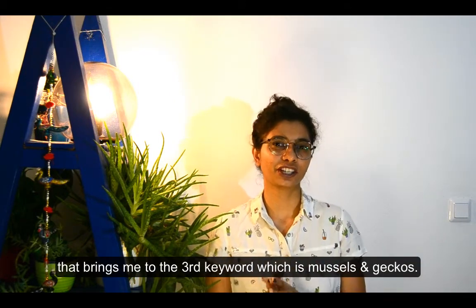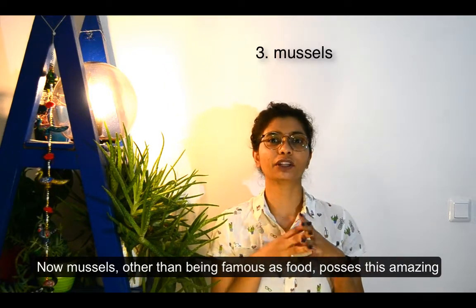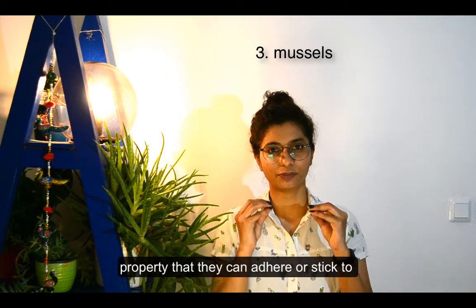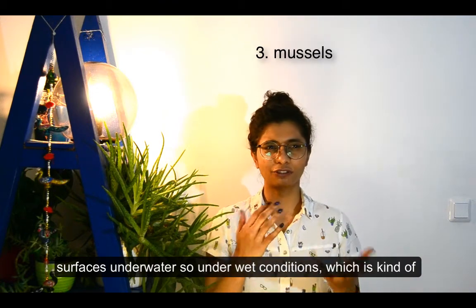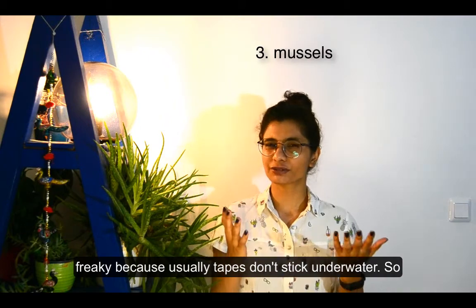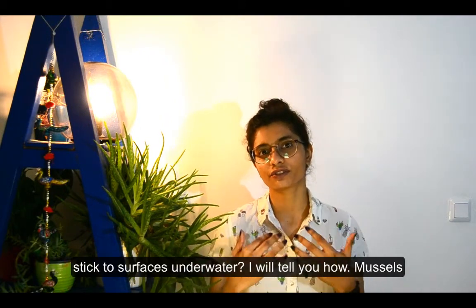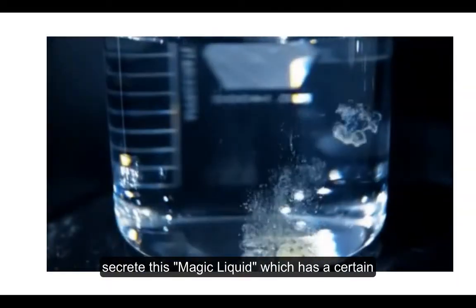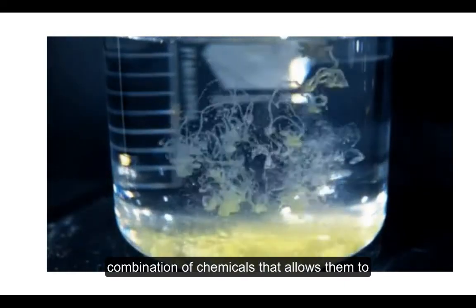That brings me to the third keyword: mussels and geckos. Mussels, other than being famous as food, possess the amazing property of being able to adhere or stick to surfaces underwater — under wet conditions — which is pretty remarkable because usually tapes don't stick underwater. Mussels secrete a magic liquid with a certain combination of chemicals that allows them to stick to surfaces.